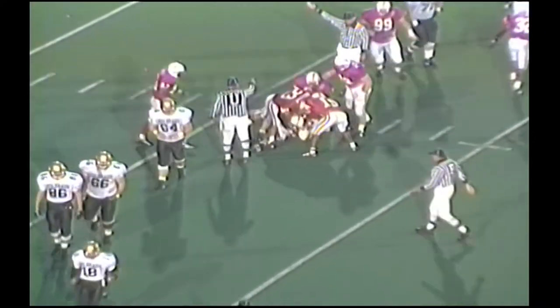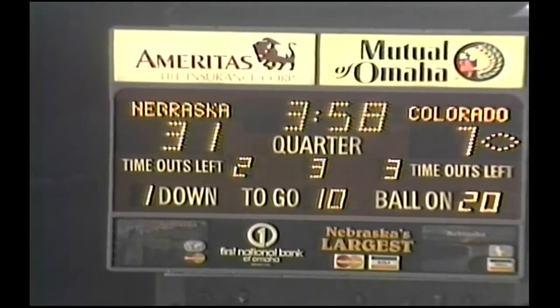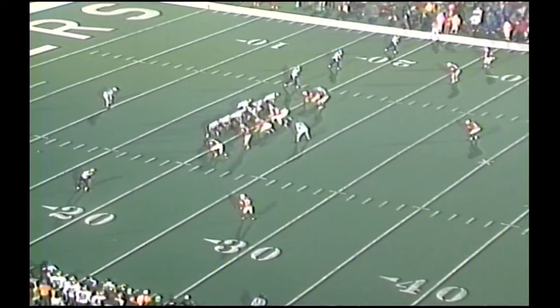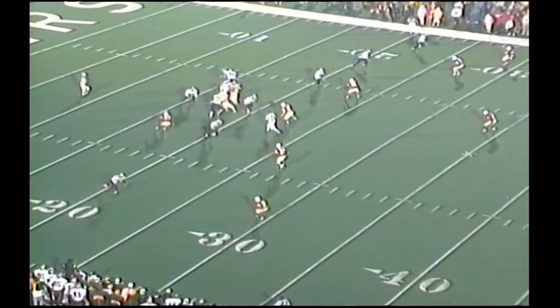From Coy Detmer. 3:58 left to go in this game. And Cordell Stewart is in there — Cordell Stewart. Stewart has him in a no back offense, trips left, one wide out right. From the 20, the crowd going nuts. Huskers come with five. Cordell Stewart in trouble — they got him.